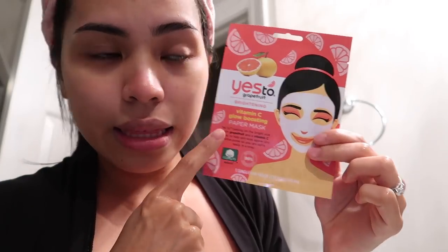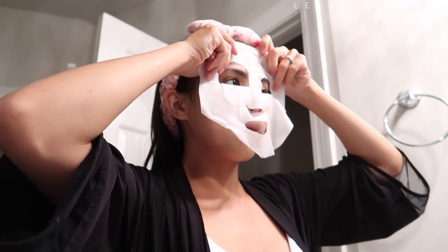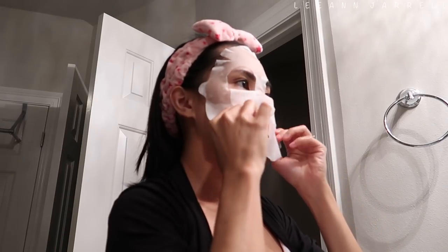Then I'm gonna apply the Yes To Grapefruit Brightening and Vitamin C Glow Boosting paper mask. Usually this is the time when I check my Instagram, reply to DMs, reply to comments, check my emails and reply to them.